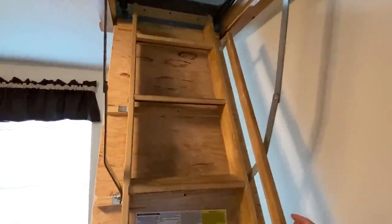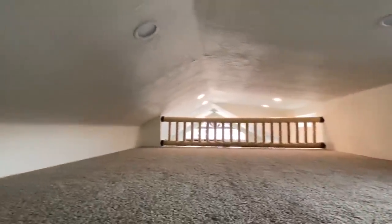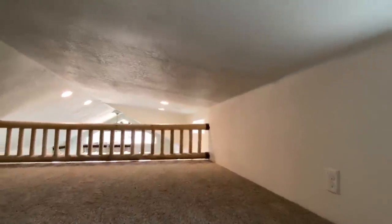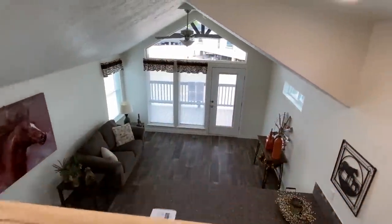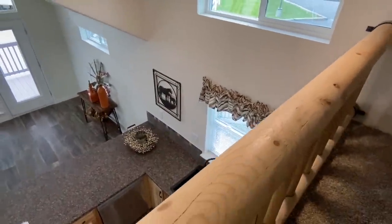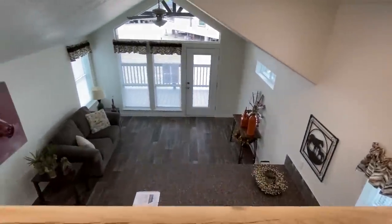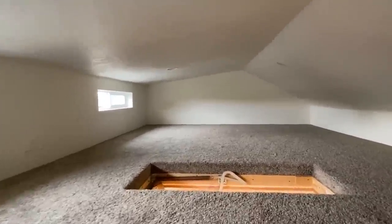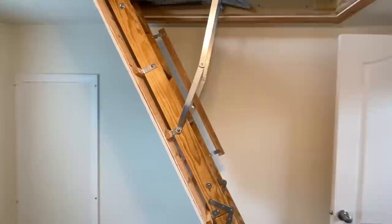Let's go ahead and take a peek up here. Kids, I'm coming up! As you can tell, this is a really big space — it's just not very high. But other than that, perfect. We're going down. Kids acting up? You know what you do — you just close that up and tell the kids they're not getting up there.